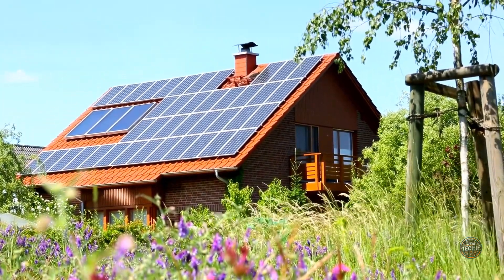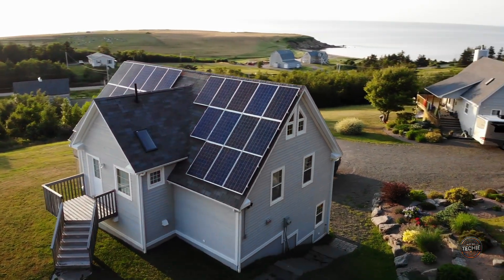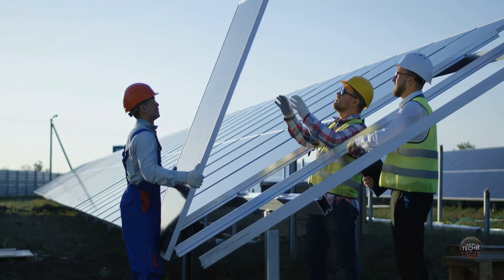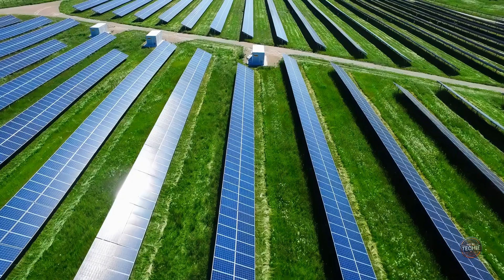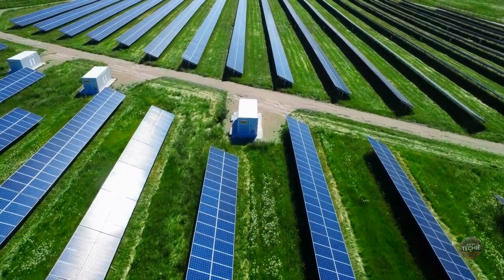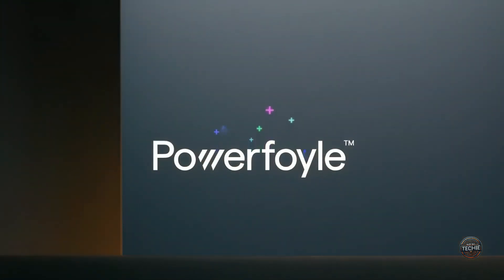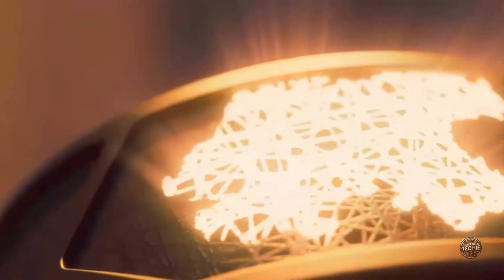By the late 20th century, solar panels started appearing on rooftops, and early adopters began using them for electricity generation. Improvements in efficiency and a decline in costs ushered in a new era of solar applications, including large-scale solar farms. Fast forward to today, where innovations like Exeger's PowerFoil represent a monumental leap forward in solar tech.